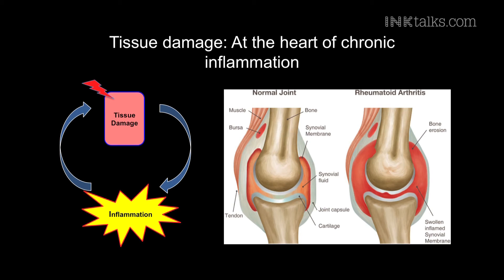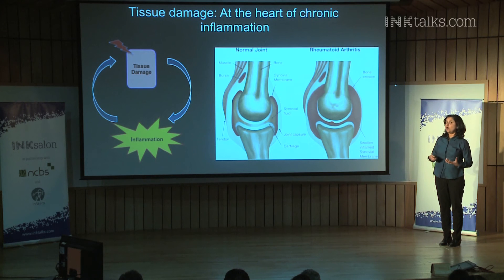Very often, like this case on the right in rheumatoid arthritis, by the time you've actually detected that there is an issue, there's a tremendous amount of tissue damage that has already occurred. All you can do is help clear up some of the infection, but you can never clear up the damage.